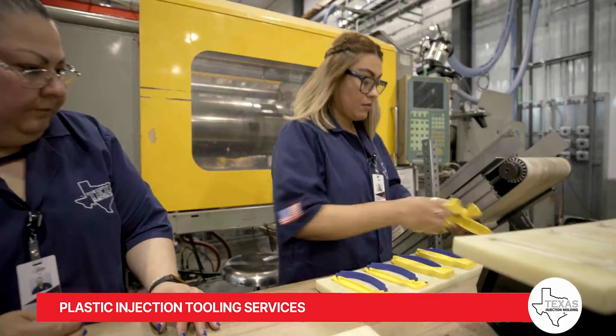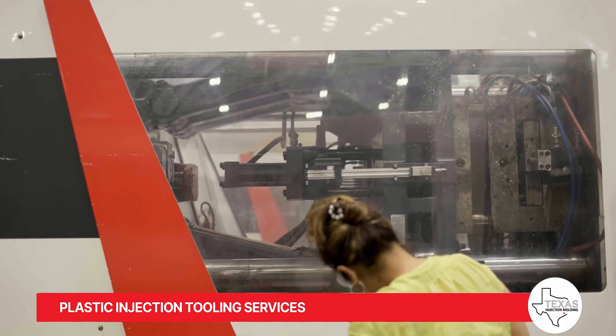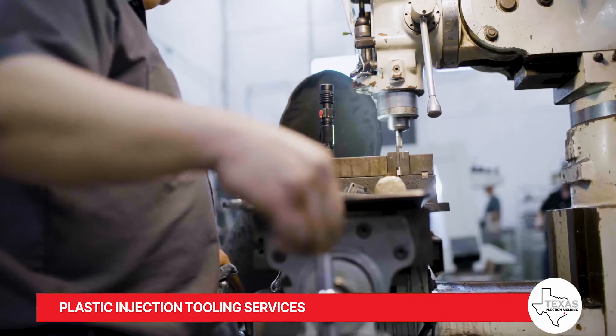Tool maintenance is essential to our services, aimed at ensuring longevity and consistent processing performance. We apply routine preventative maintenance procedures as recommended by our engineers or as per your requirements.